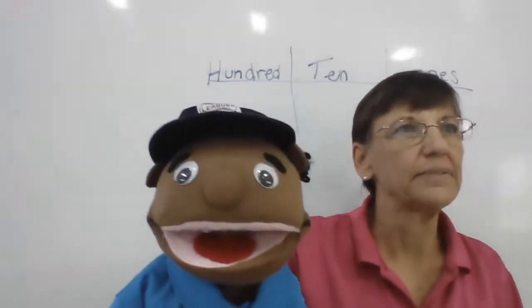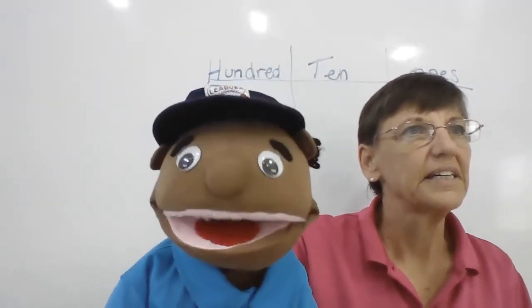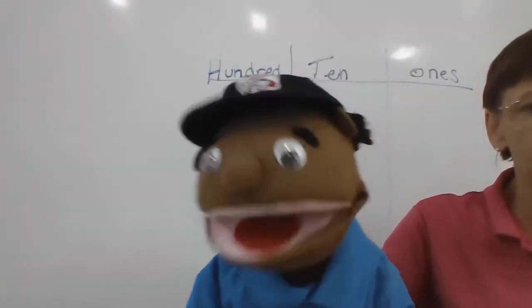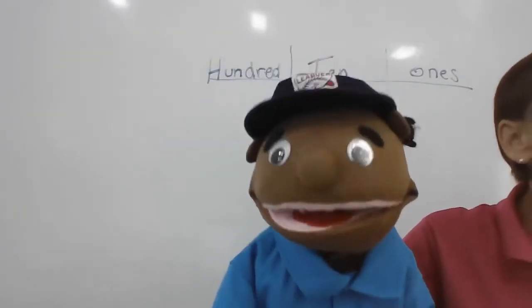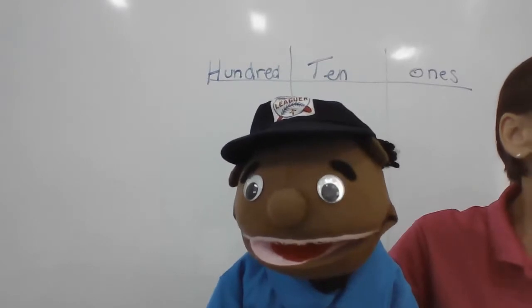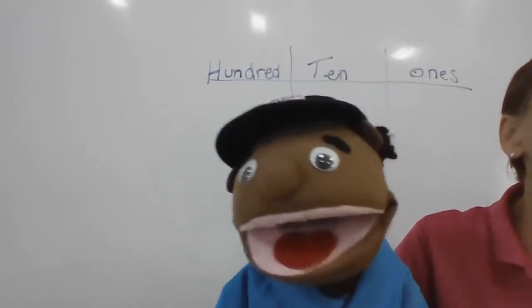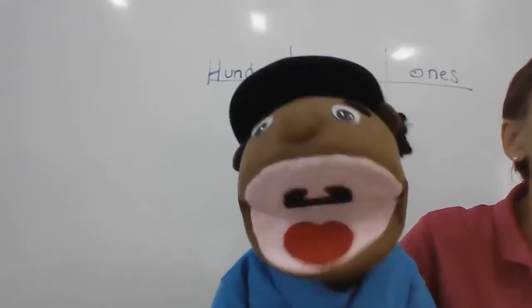Let's see. Review. How many days in a week? Seven. How many months in a year? Twelve. Daniela — how many hours in a day? Six. No — twenty-four.